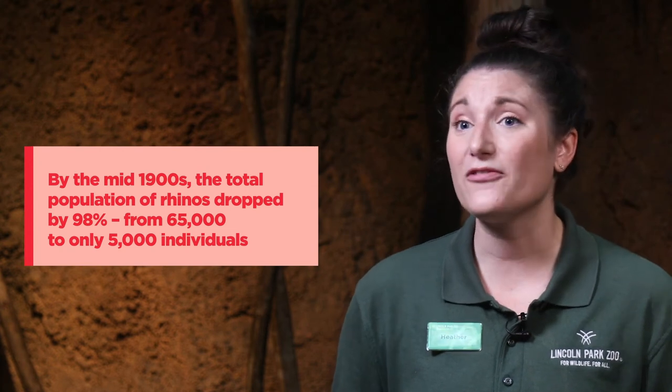Today, there are only about 5,000 Eastern black rhinos left in the wild.